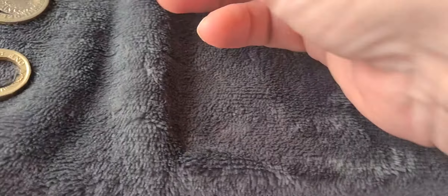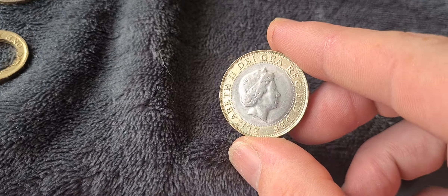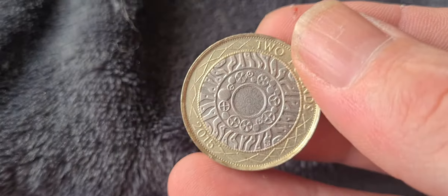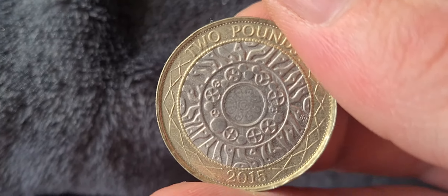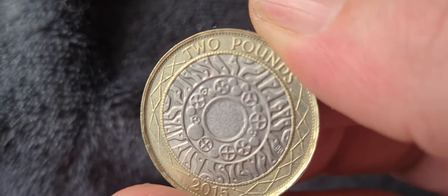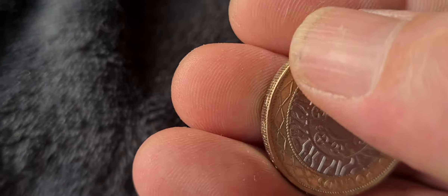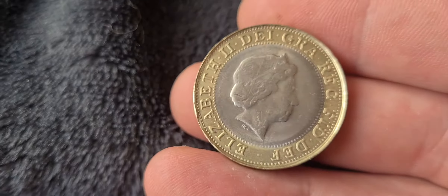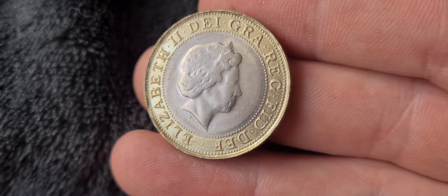The next one is a dodgy one — I can tell just as soon as I pick it up that it's a fake. It's a 2015 fake; they've sort of got the hologram thing in the middle but it doesn't have any real effect. You can tell by the feel of it — the ridge is really sharp. You can see how much it comes up, and there's a really weak strike on the obverse of the coin.